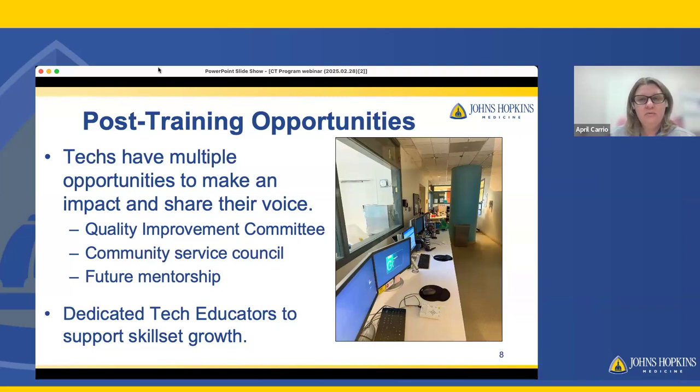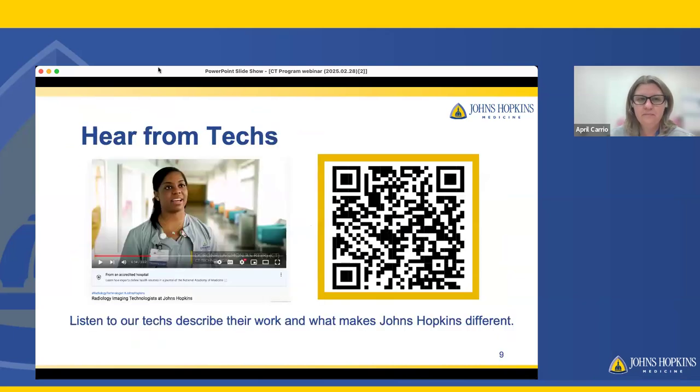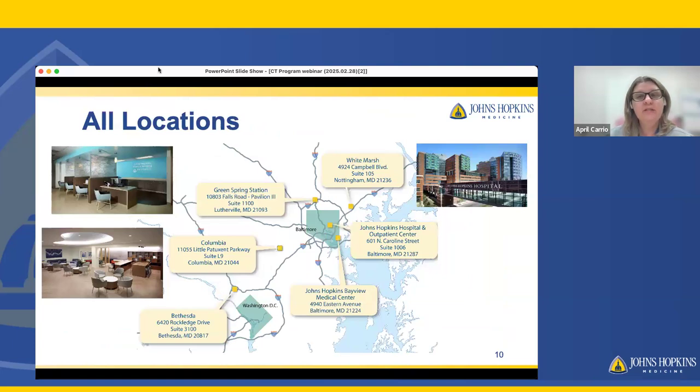Dan and I also teach in the program alongside the technologists who have graduated from the program and work here at Hopkins. If you're interested, you can scan the QR code here and hear one of the techs describe her work at Johns Hopkins and what sets us apart. We have four standalone outpatient sites, as well as the Bayview campus and our downtown campus at Johns Hopkins Hospital, which also has two outpatient centers.